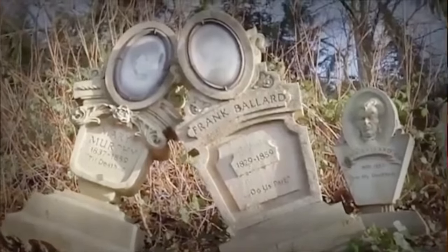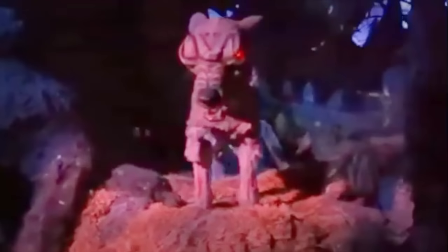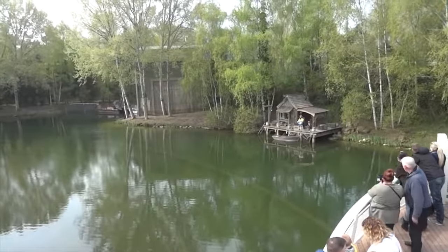Next is Phantom Manor. This dark ride is Disneyland Paris' version of a Haunted Mansion attraction, which can be found at other Disney parks around the world. Although it is similar to the other Haunted Mansions, it has been designed to be darker and scarier than previous versions and offers a unique storyline and soundtrack. Similar to Big Thunder Mountain, this was an opening day attraction but has gone through various updates throughout the years.